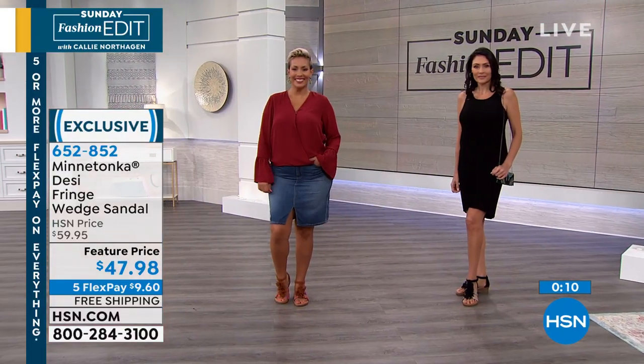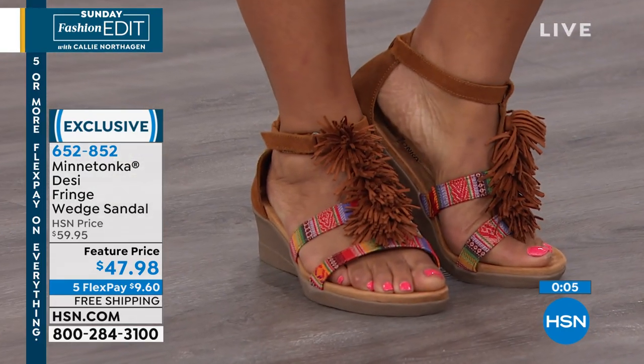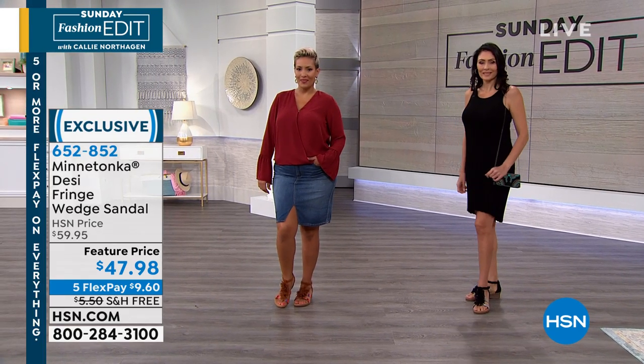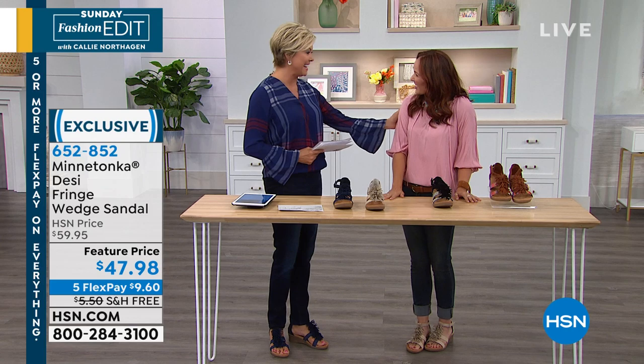Navy is in the number one spot. We follow that by the stone linen taupe. The black has that black and white fun print. And then the Frisco — the brown Frisco — just pops. Thank you for your orders and thank you for being here today.